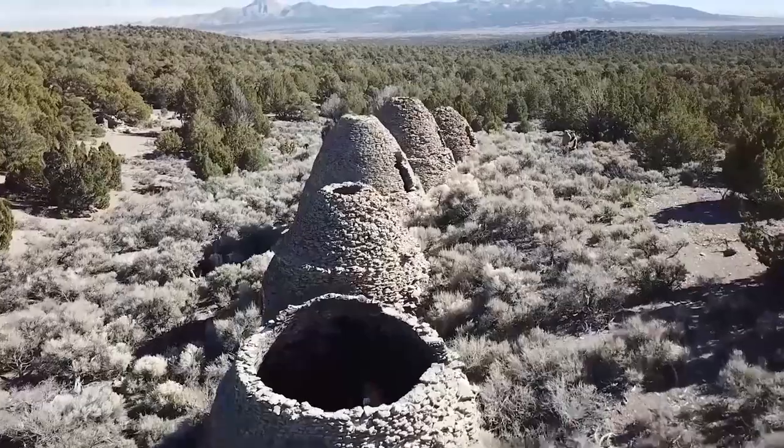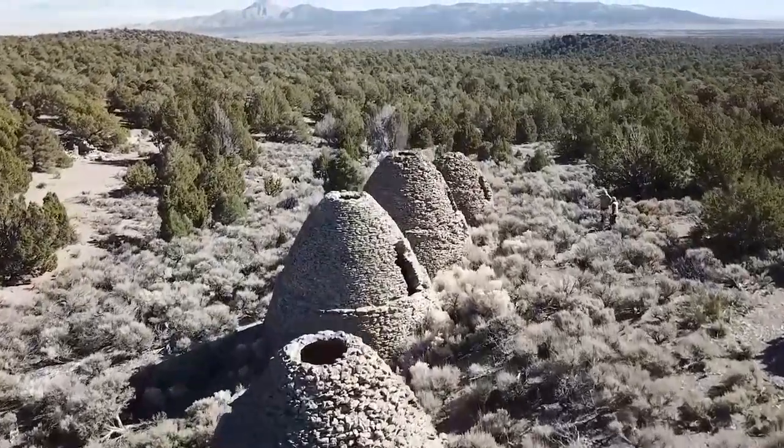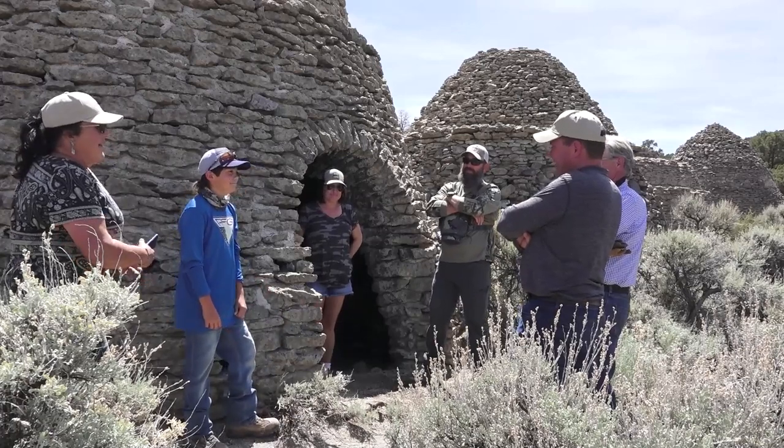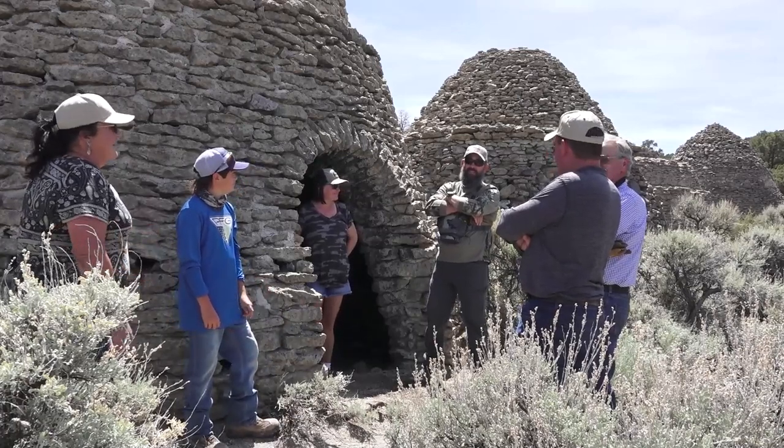There's always a surprise. Everywhere you turn there's something you didn't see the time before. Just like today, I've had a chance to come out and see something I've never seen before. I've lived here quite a while and never had the opportunity to come out here — you'll never know what you run into.